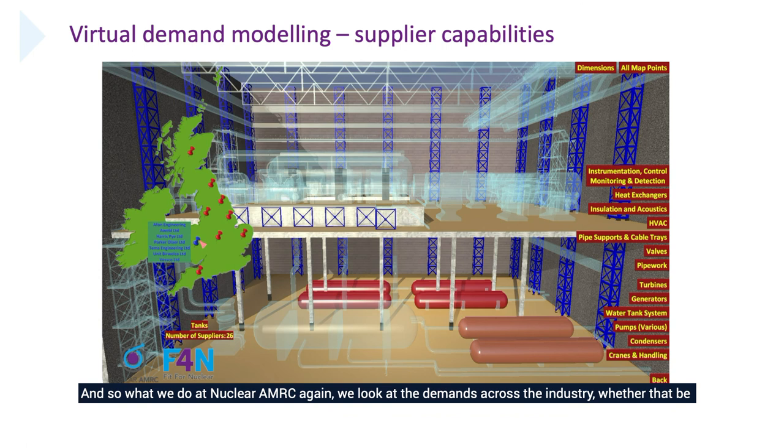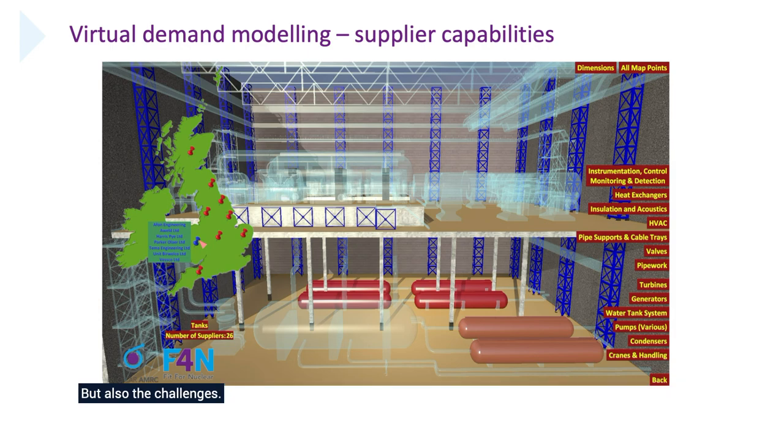What we do at the MRC is look at demands across the industry, whether that be from decommissioning or fusion reactors — from one extreme to the other of the sector. We look around the companies we work with in Fit for Nuclear, one of our flagship programmes with 1,200 companies. You can see the regions on the left, with one highlighted in Wales with seven companies. We identify those companies and work with them on that scope of work to make sure the UK is trying to win as much as possible, understands the opportunities before them, but also the challenges.